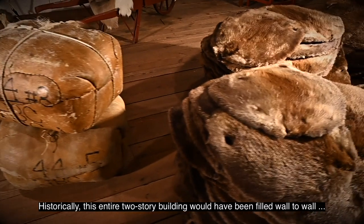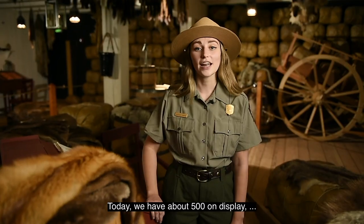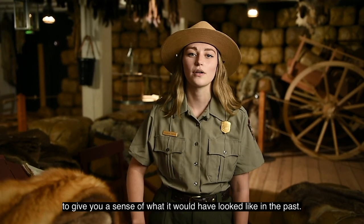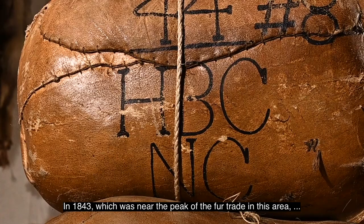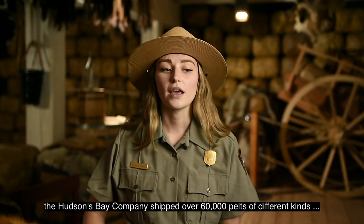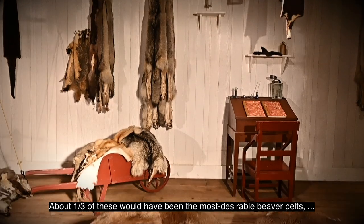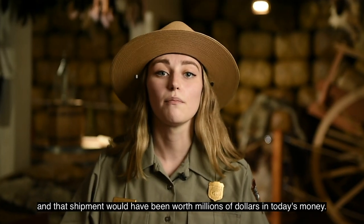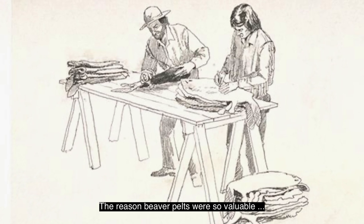Historically, this entire two-story building would have been filled wall-to-wall with animal pelts. Today, we have about 500 on display to give you a sense of what it would have looked like in the past. In 1843, which was near the peak of the fur trade in this area, the Hudson's Bay Company shipped over 60,000 pelts of different kinds from Fort Vancouver to England. About one-third of these would have been the most desirable beaver pelt, and that shipment would have been worth millions of dollars in today's money.